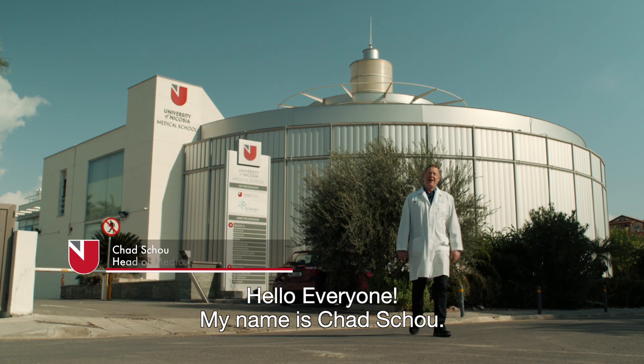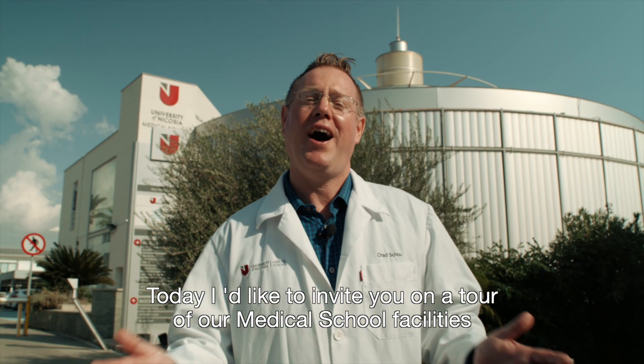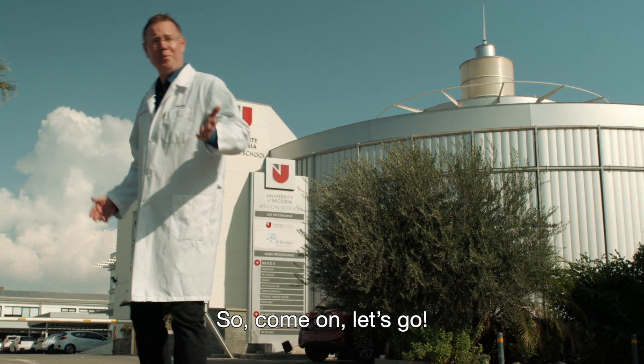Hello, everyone. My name is Chad Skow. I'm the head of the medical school laboratories. Today, I'd like to invite you on a tour of our medical school facilities to give you an idea of what it's like to study with us. So come on, let's go.